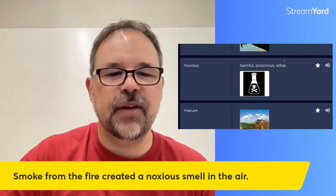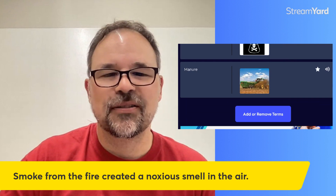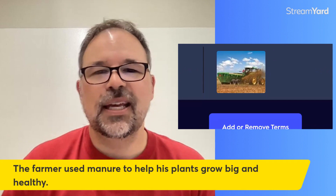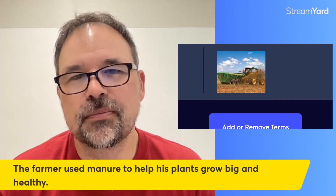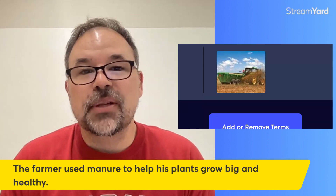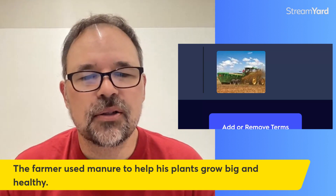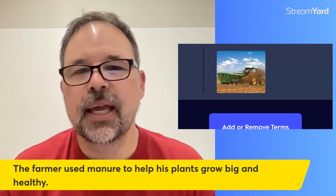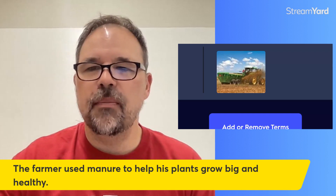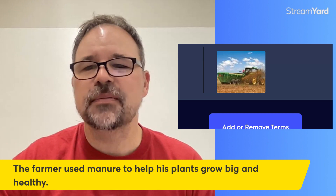And the last one — manure. Just a picture here for you. Manure is basically animal poop. But it really makes plants grow well. The sentence: the farmer used manure to help his plants grow big and healthy. 15 minutes, 14 words, about a word a minute — and we did not run out of battery. I still have 3%.